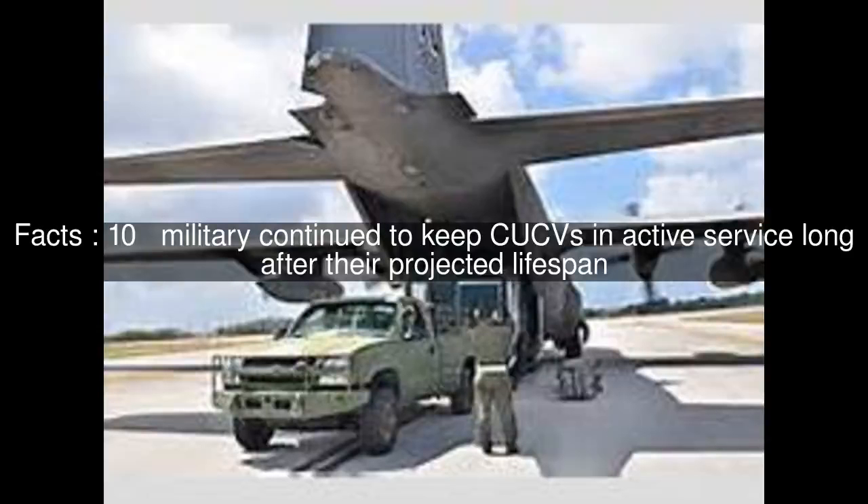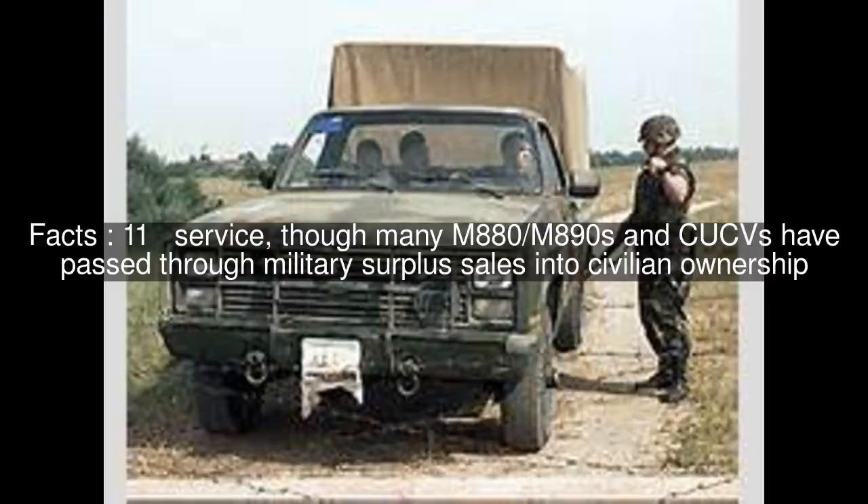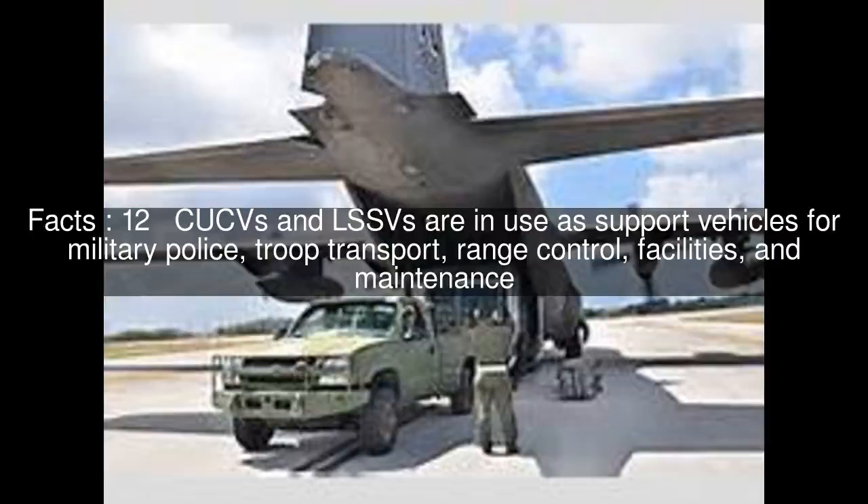The military continued to keep CUCVs in active service long after their projected lifespan, though many M880-M890s and CUCVs have passed through military surplus sales into civilian ownership. CUCVs and LSSVs are in use as support vehicles for military police, troop transport, range control, facilities and maintenance.